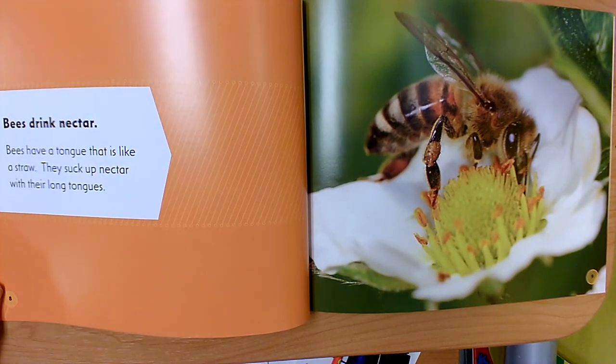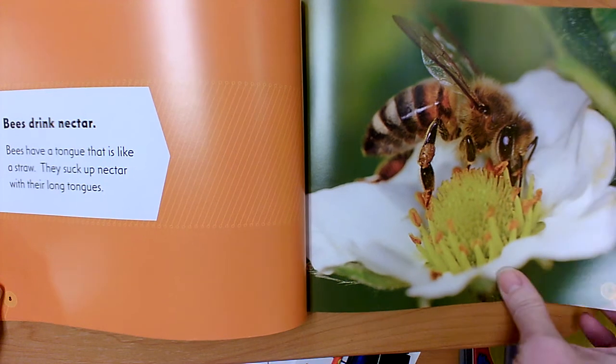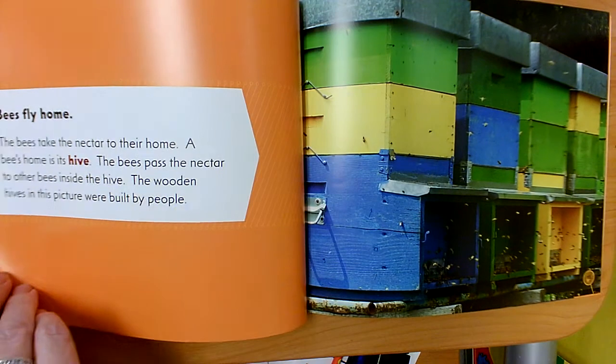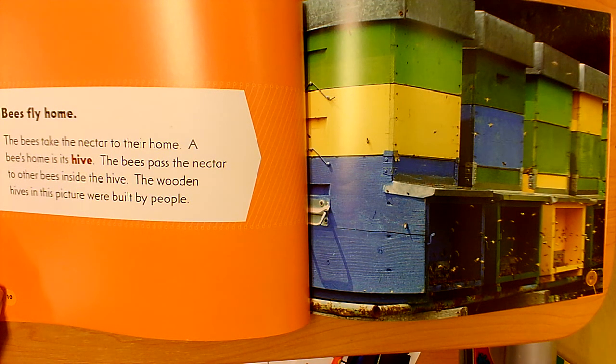'Bees Drink Nectar': Bees have a tongue that is like a straw. They suck up nectar with their long tongues. 'Bees Fly Home': The bees take the nectar to their home. A bee's home is its hive. The bees pass the nectar to other bees inside the hive.